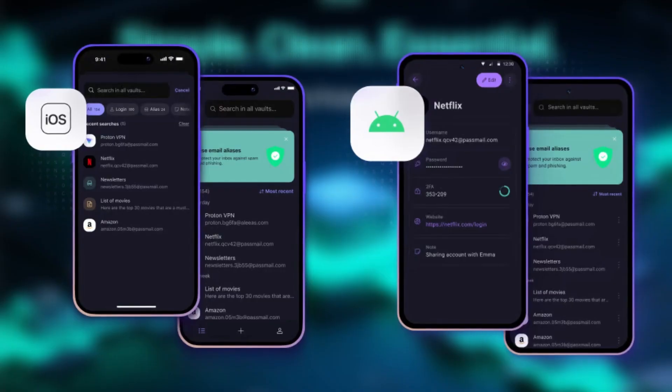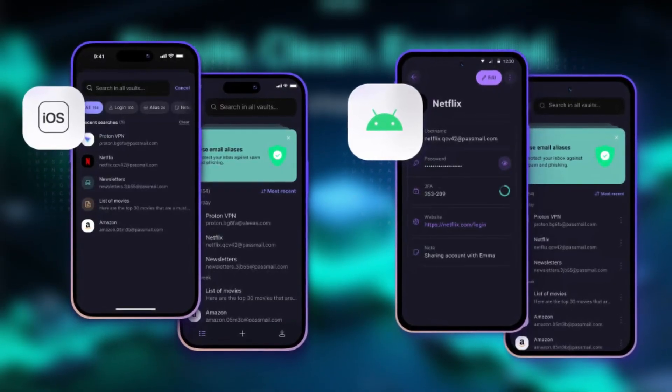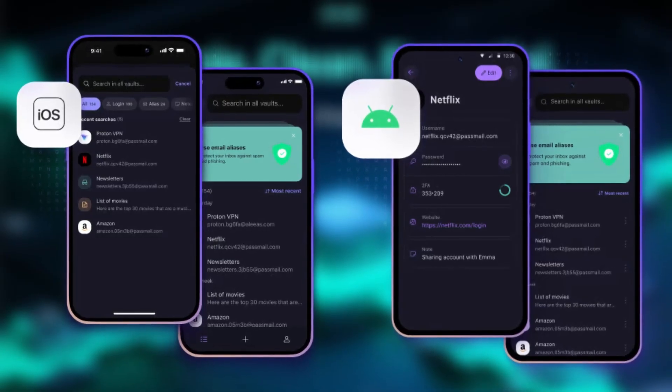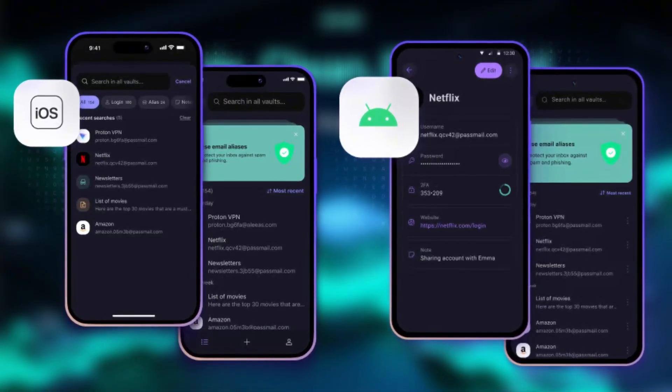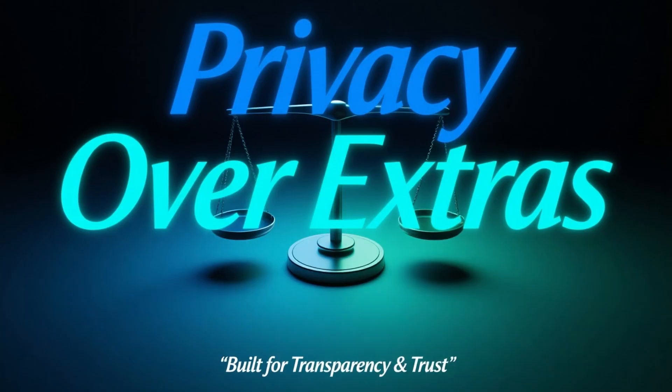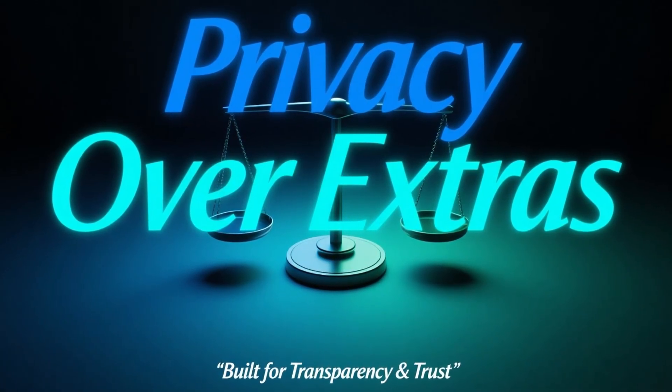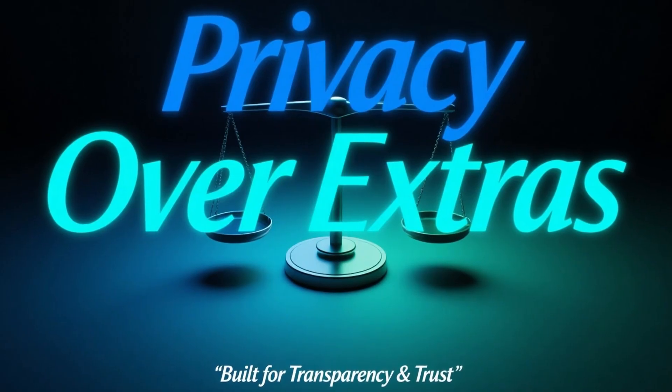ProtonPass is simple, clean, and focused on essentials. It saves and fills passwords reliably, syncs across devices, and integrates well with the broader Proton ecosystem. While it doesn't offer as many extras as some competitors, it's an excellent option if privacy and transparency are your top priorities.